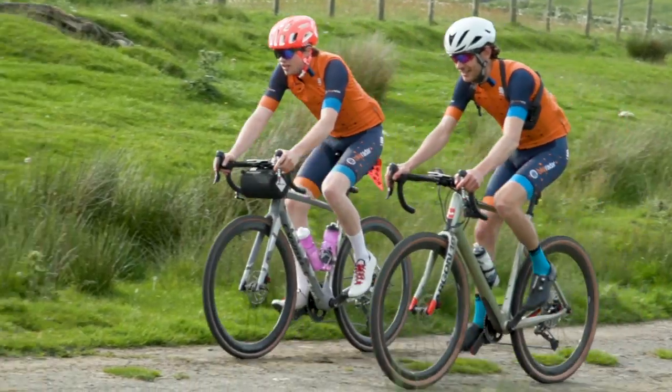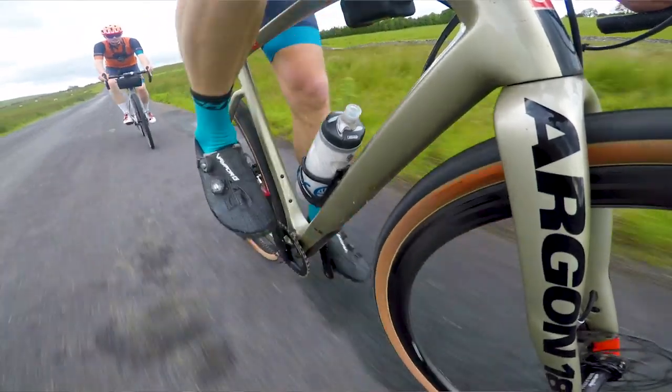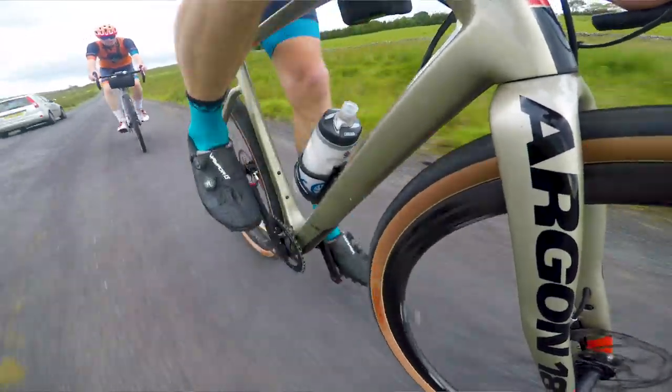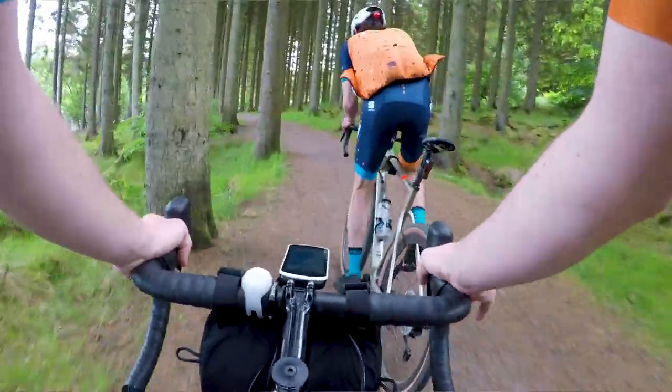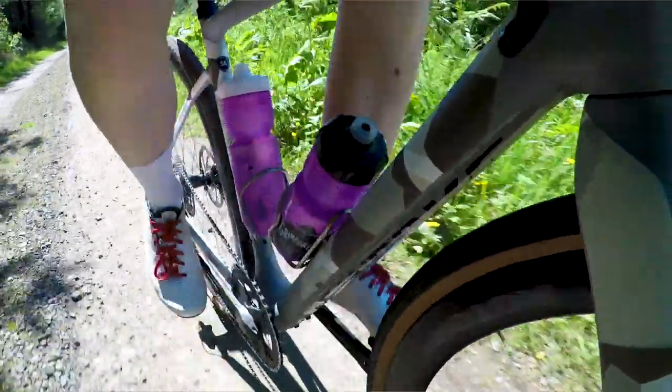We were lucky enough to do that ride on a pair of rather nice gravel bikes which you were all quite interested in. So we've decided to do this video where we're going to look at them in a bit more depth, but neither of us can decide which is the best or the coolest or the most handsome. So we've decided to put it out to you — which of our two gravel bikes is the favourite.